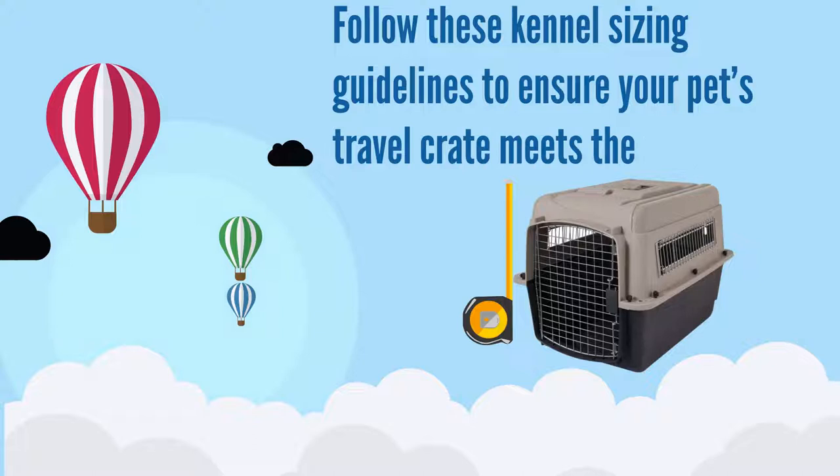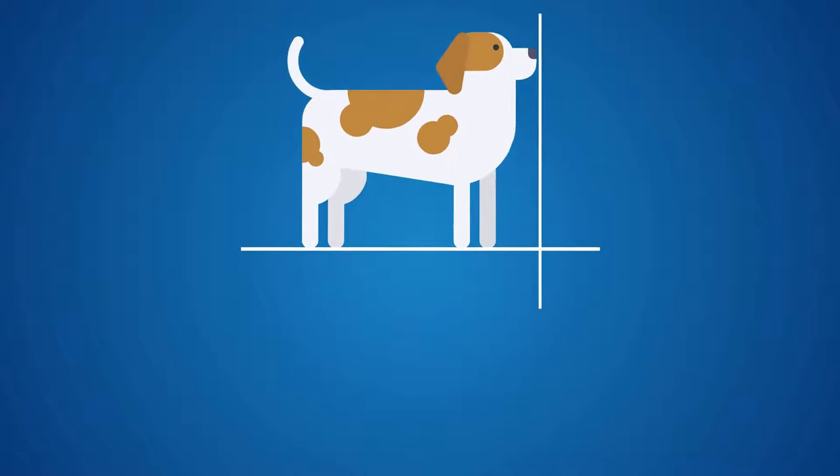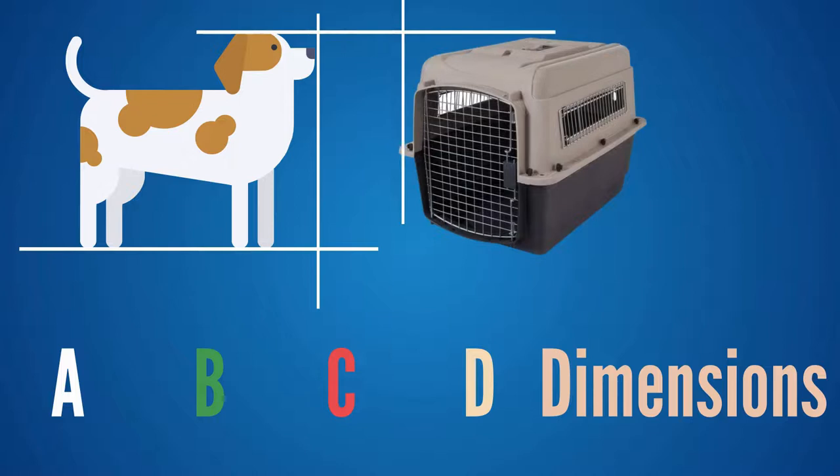To take correct measurements of your pet, first take four measures — A, B, C, and D dimensions — to ensure that no part of your pet is taller or longer than the kennel when standing outside it.